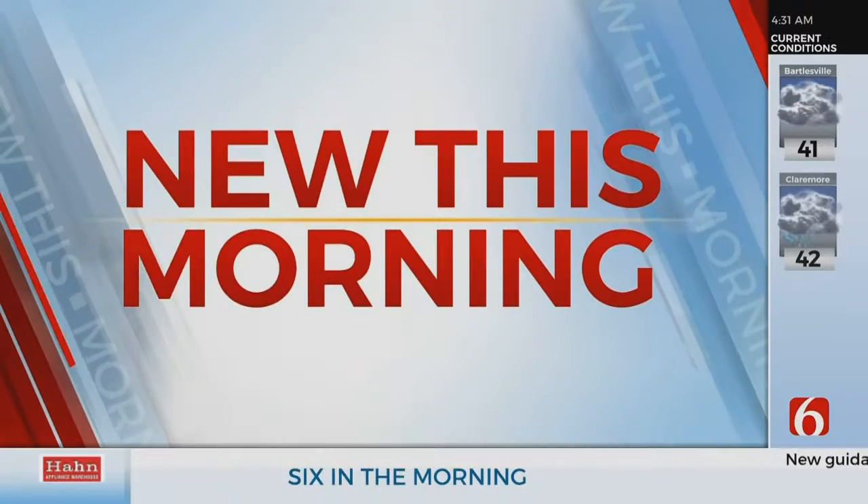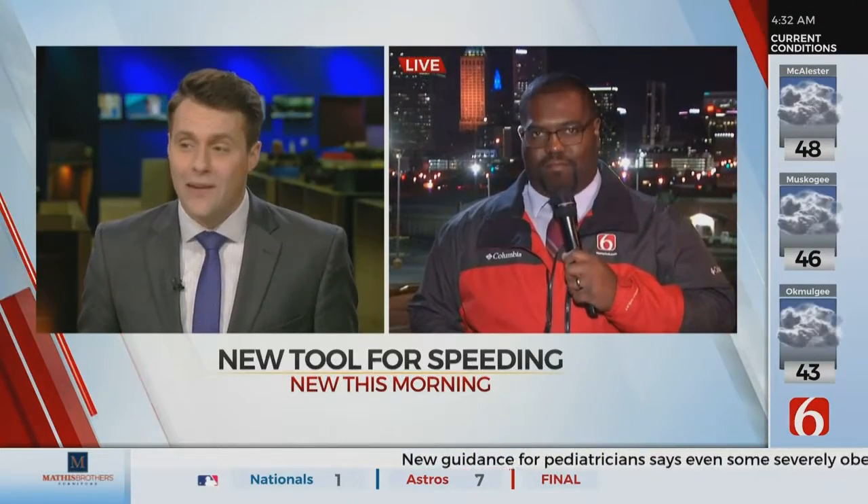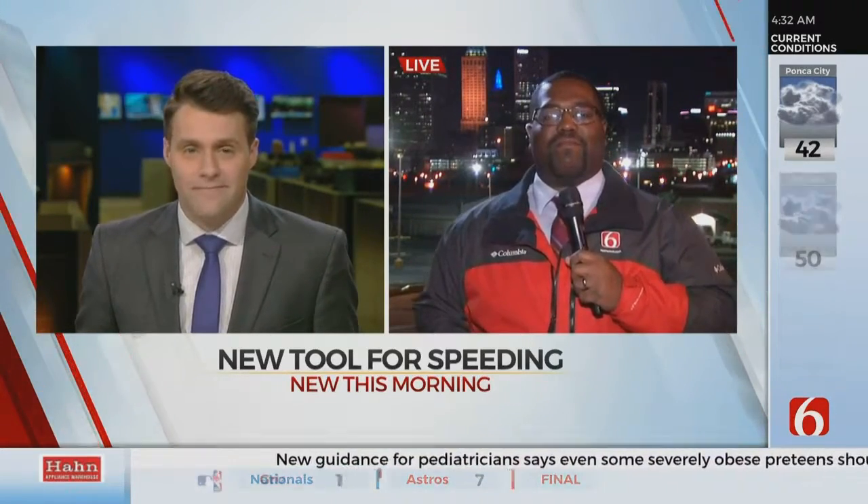New this morning, the Caweta Police Department is using a new tool to keep an eye out for speeding. News on 6's Joseph Holloway is live with how it works and how it can help officers. Caweta police tell us that this new instrument is really going to help them pinpoint areas where they might need some extra patrols.